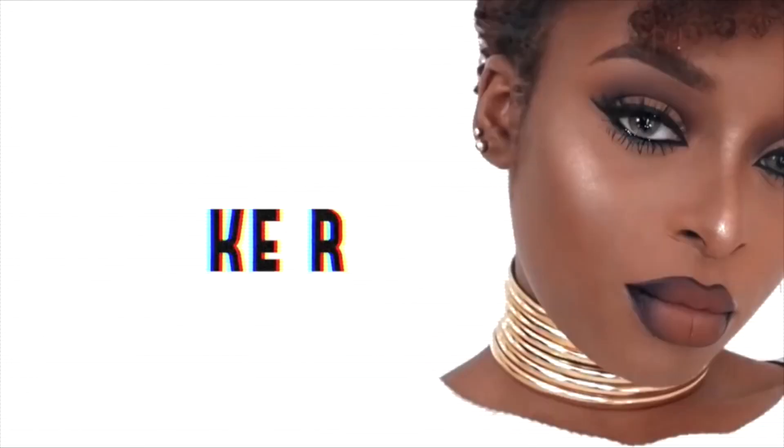Hey guys, welcome back to my channel! If you're new here, hi, I'm Ronke and I'm the owner of this channel. If you're not part of the art squad, hit the subscribe button down below, give me a thumbs up on this video, and if you want to see how I got this look, keep on watching.